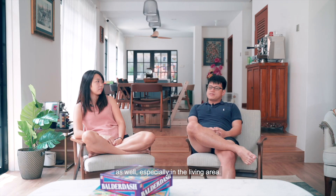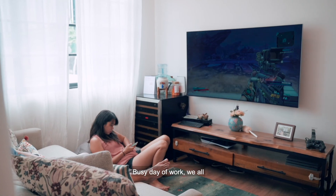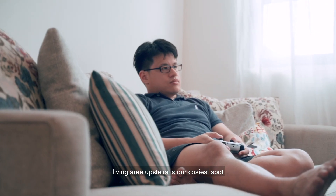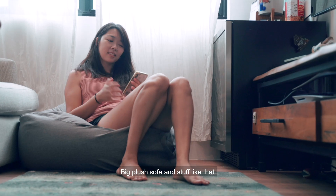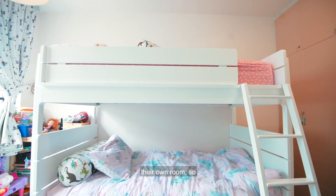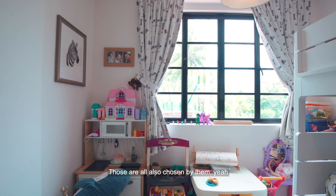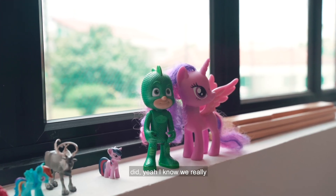We do spend a lot of our time upstairs as well, especially in the living area. After a busy day of work, we all go there and wind down together. That living area upstairs is our cosiest spot in the house — big plush sofa and beanbags. The other one is the girls' room. They always wanted a double-decker bed, so they got it. We tried to get them involved in designing their own room — the colour palettes, the curtain fabrics, those were all chosen by the girls. I think they enjoyed the process as much as we did.